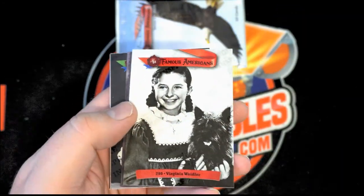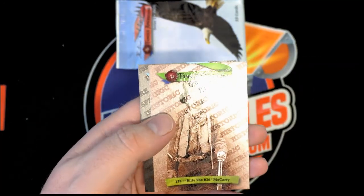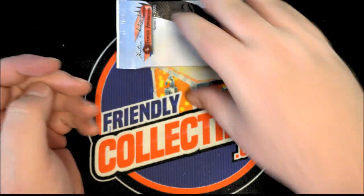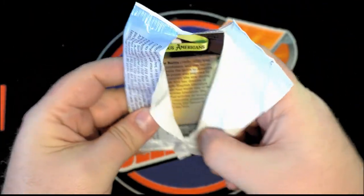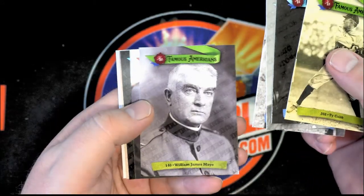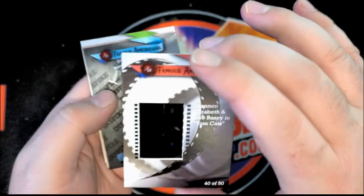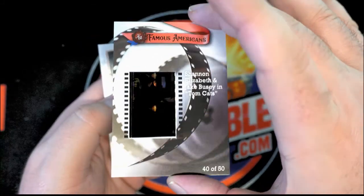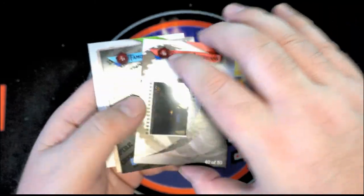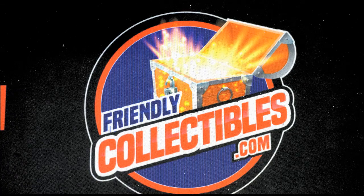All right Joe, last one here. Wild Wilder short print, Wagner to 150, nice. And here's the last one tonight — Ty Cobb. There's Mayo. 35mm clip — Shannon Elizabeth and Jake Busey in Tomcats. All right Joe R, great stuff guys — Historic Autograph Famous Americans, and that was box 112 for Joe R.